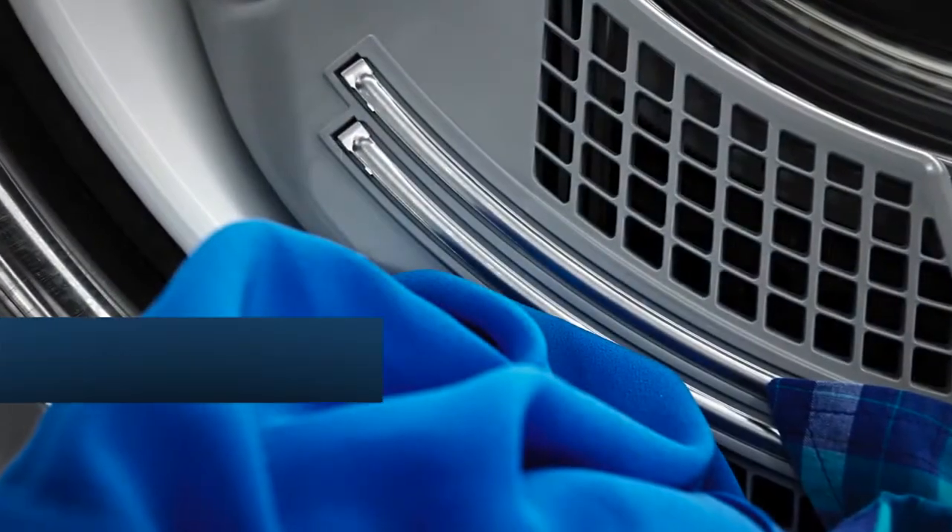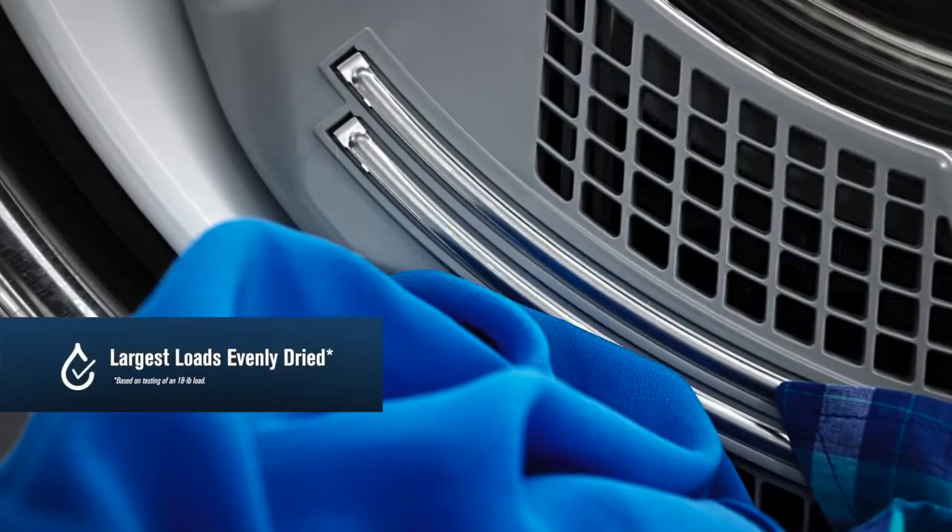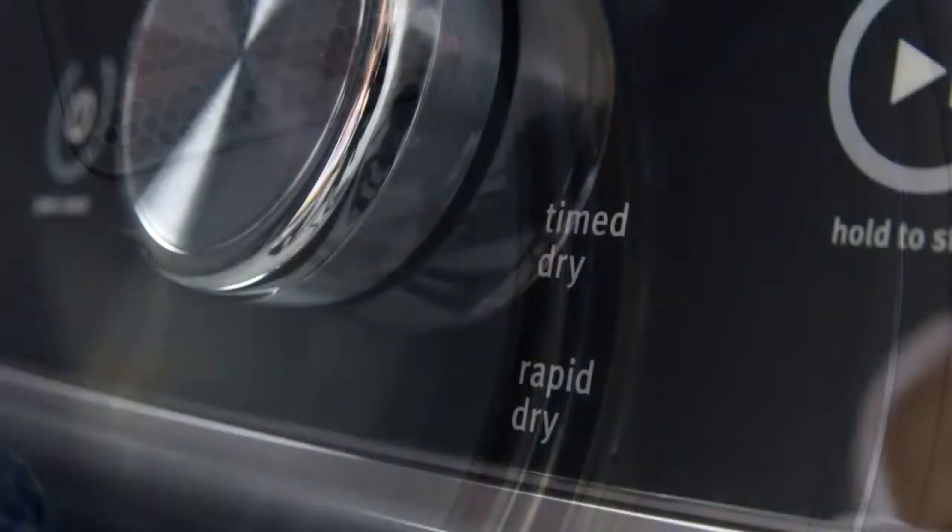With advanced moisture sensing, your largest loads will get exceptionally even drying every time. Your smallest loads will dry better thanks to a specially designed 4th dryer fin that creates better tumbling.